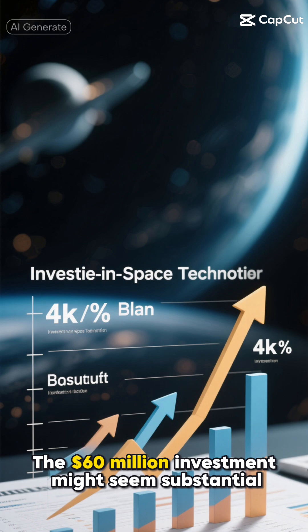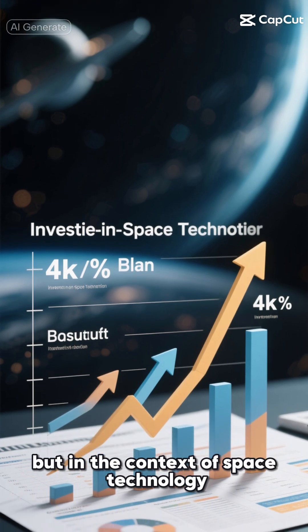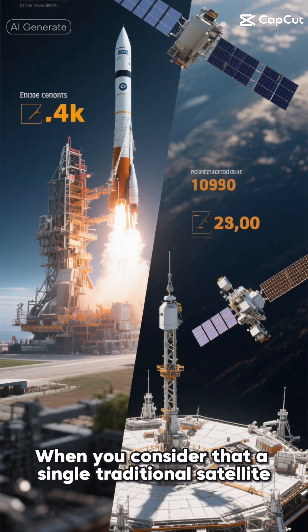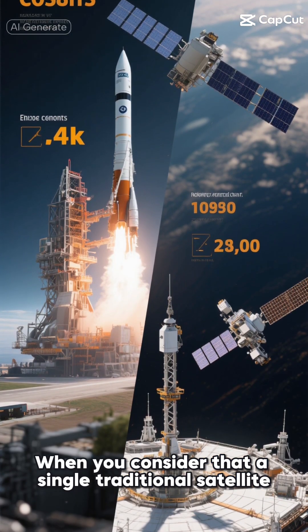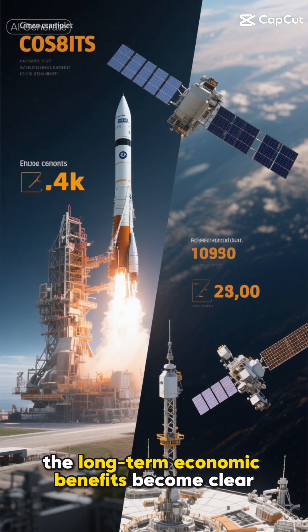The $60 million investment might seem substantial, but in the context of space technology it's remarkably cost-effective — when you consider that a single traditional satellite launch can cost more than that, the long-term economic benefits become clear.